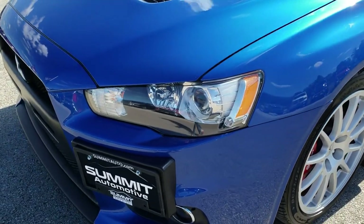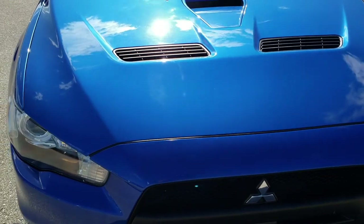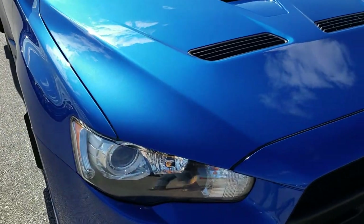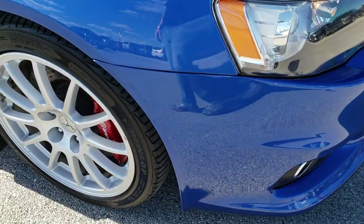Didn't see any major scuffs or scrapes on that rim. Has the projector lamp headlamps. That hood is in really nice condition. Factory fog lamps.